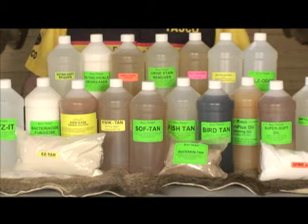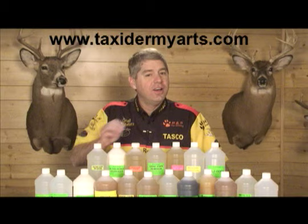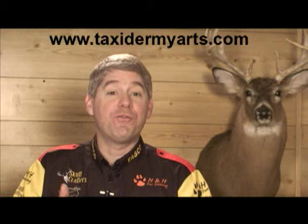Other tried and tested Rattel tanning agents include Buckskin Tan, Soft Tan, Fish Tan, and Bird Tan. All these tanning agents provide you with the finest solutions for your tanning needs.